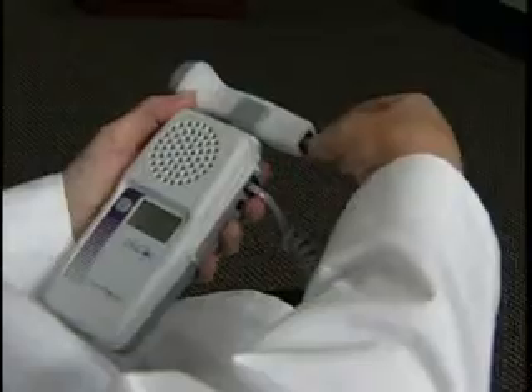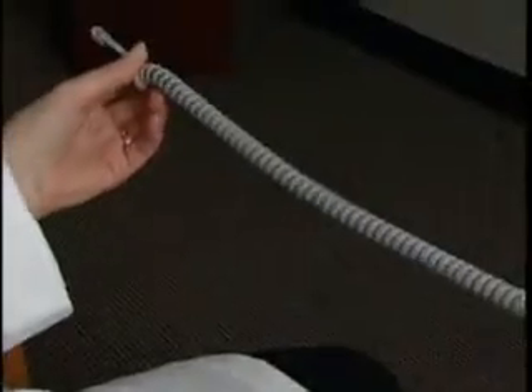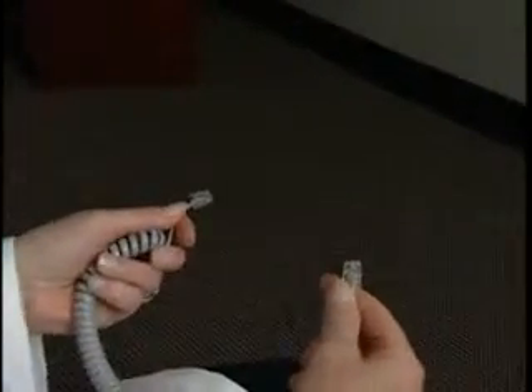For added convenience, the probe connector cables are user replaceable. If anything should happen to the cable, a standard phone cord can be used in its place.